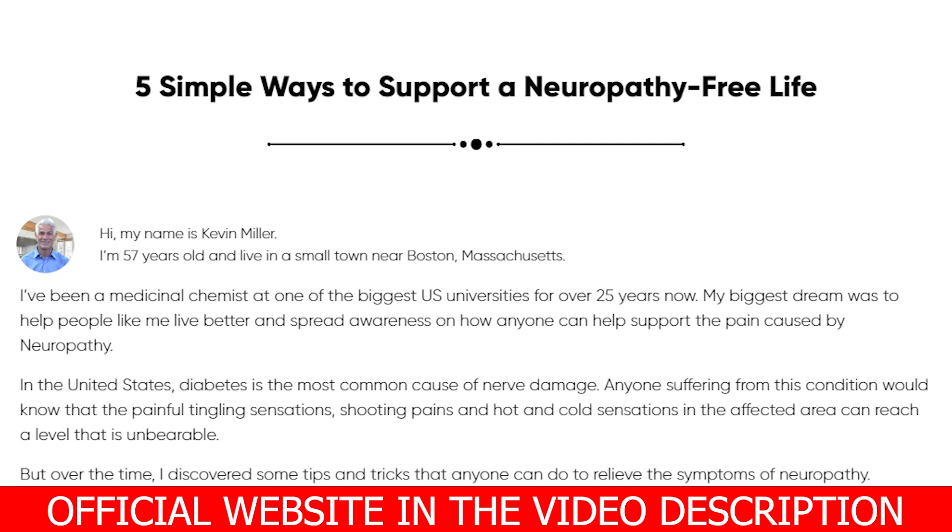Every capsule is made here in the USA, in their FDA-approved and GMP-certified facility, under sterile, strict and precise standards. Nervalink capsules are non-GMO. You can rest assured that they do not contain any dangerous stimulants or toxins, and more importantly, they are not habit-forming.